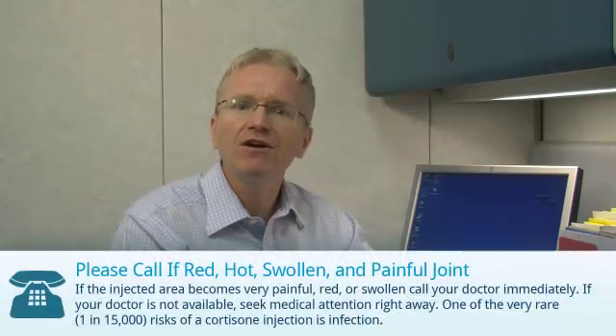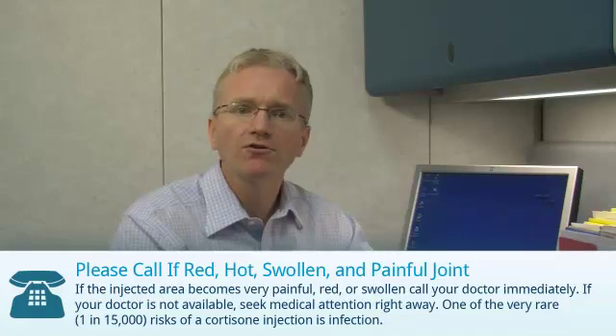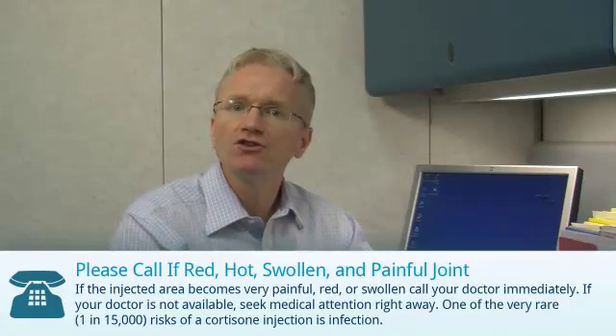Now, there are three things you need to do after a joint injection. First, if the injected area becomes very painful, red, or swollen, call your doctor immediately. If your doctor is not available, seek medical attention right away.